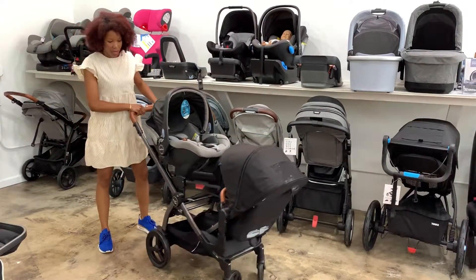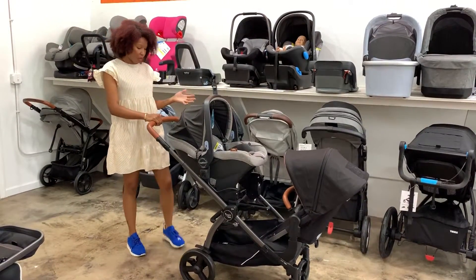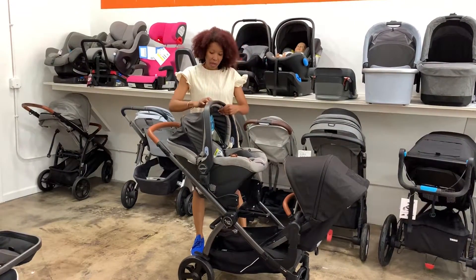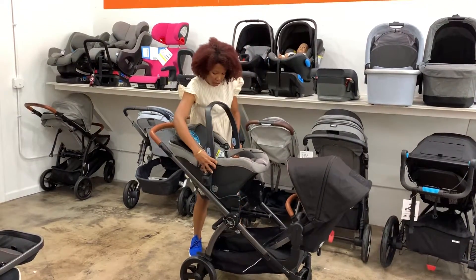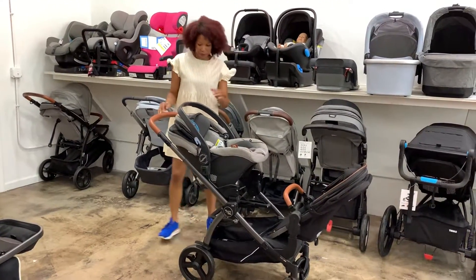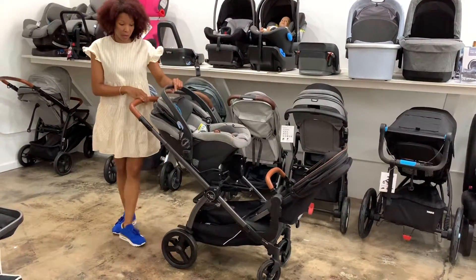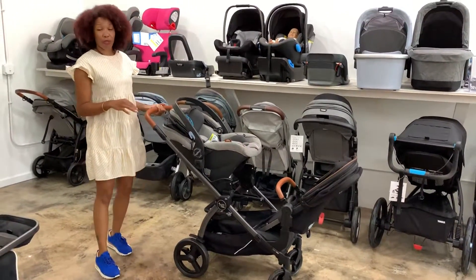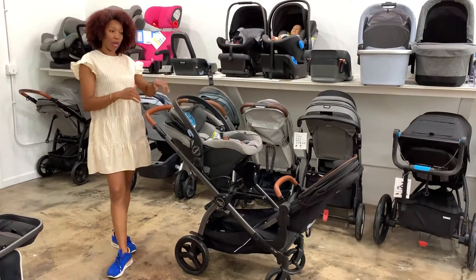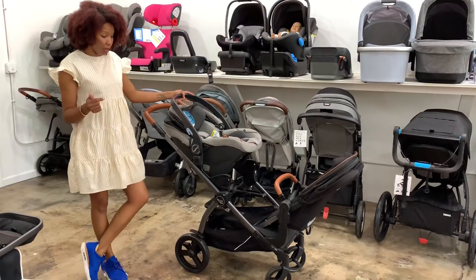The suspension on it is still great. Turning radius is great. It's not heavy to use — it's a really amazing stroller. Having both kids being able to look at each other is really great. You can put this down and both of your kids see each other. This is my favorite configuration. I love this about the Agio Z4, even as a single, that the car seat can go either way — it can face you or it can face the world.